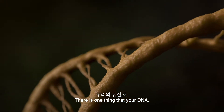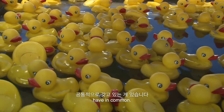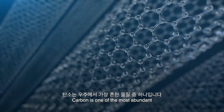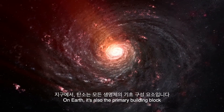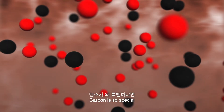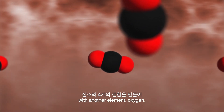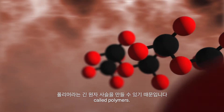There's one thing that your DNA, a diamond, and a rubber duck have in common — they're all made of carbon. Carbon is one of the most abundant elements in the Universe. On Earth, it's also the primary building block of all life. Carbon is so special because its atoms can make four bonds with another element, oxygen, and form long chains of atoms called polymers.